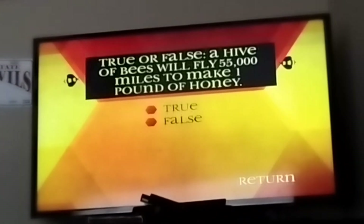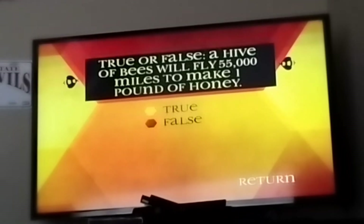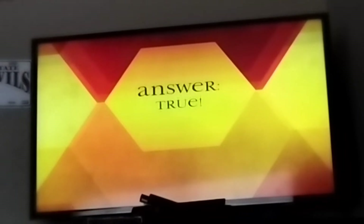True or false: a hive of bees will fly 55,000 miles to make one pound of honey. True — those same bees would have to visit two million flowers to make that one pound of honey.